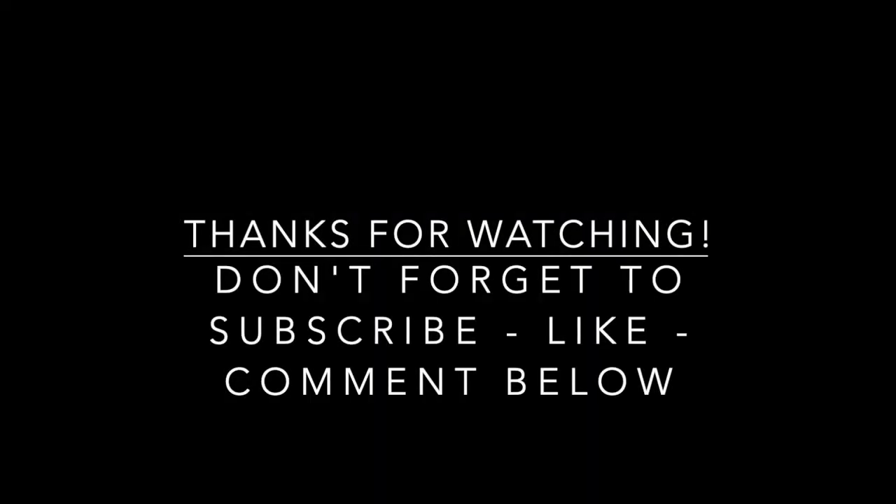I hope you enjoyed as much as I enjoyed filming. As always, please don't forget to subscribe, like, and comment below. I'll see you guys next time. Adios!